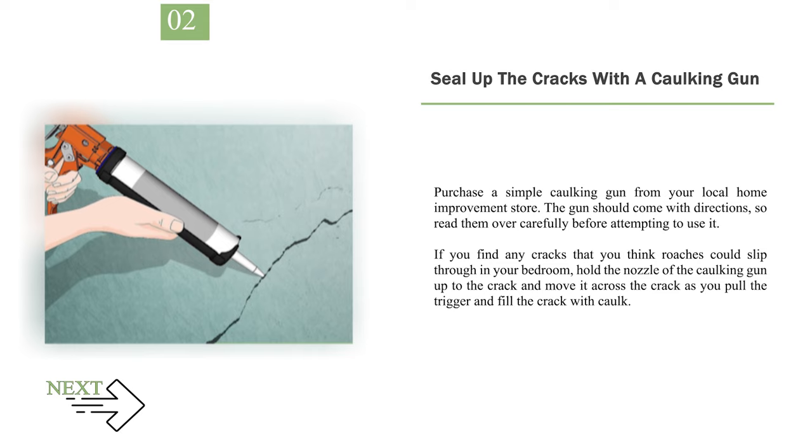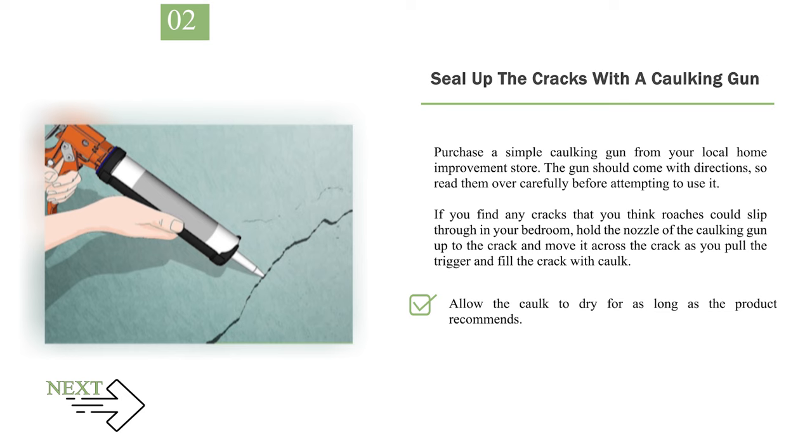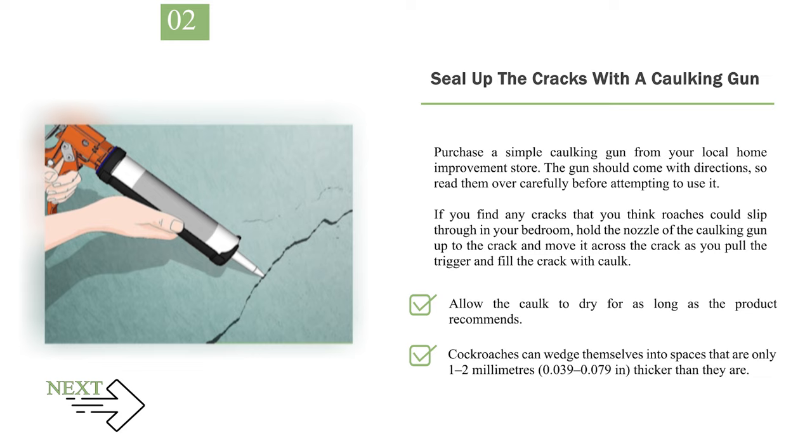Number 2: Seal up the cracks with a caulking gun. Purchase a simple caulking gun from your local home improvement store. The gun should come with directions, so read them over carefully before attempting to use it. If you find any cracks that you think roaches could slip through in your bedroom, hold the nozzle of the caulking gun up to the crack and move it across the crack as you pull the trigger and fill the crack with caulk. Allow the caulk to dry for as long as the product recommends. Cockroaches can wedge themselves into spaces that are only 1–2mm (0.039–0.079 in) thicker than they are.